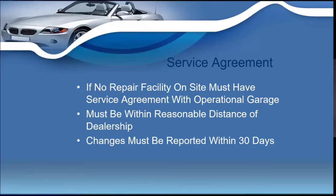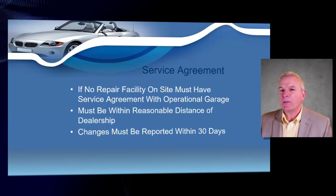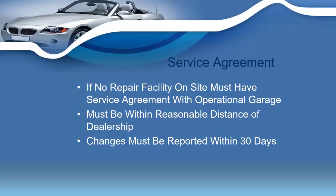You'll also need a service agreement if you are not going to repair vehicles at your own dealership's location. If your dealership does not have the facilities to repair motor vehicles, you'll have to have a service agreement with a repair facility within a reasonable distance of your dealership. If you ever change that operational agreement for the service facility, you've got to notify the state within 30 days.